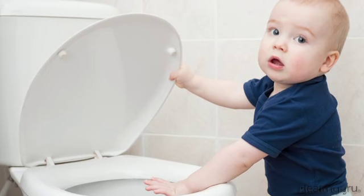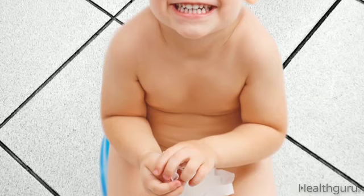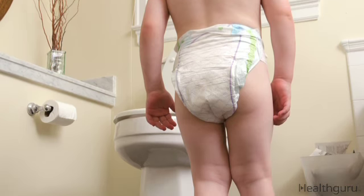You can also take him to the toilet when he or his body language indicates he has to go. As he successfully uses the toilet and has fewer and fewer accidents, reduce the pre-planned trips and let him decide when to go on his own. Take a look at other videos in this series to learn about toddler behavior, discipline, and development.